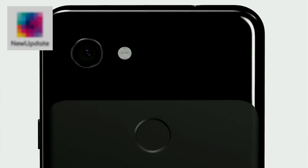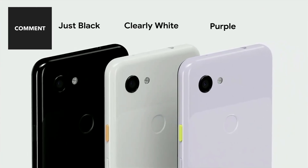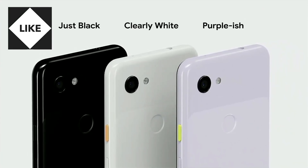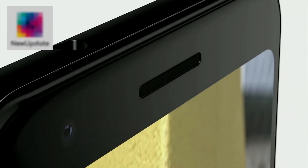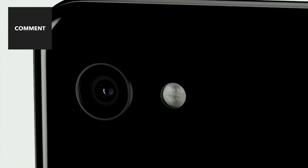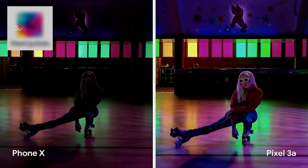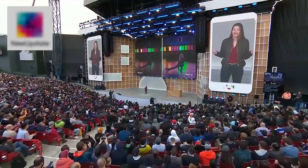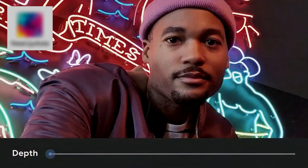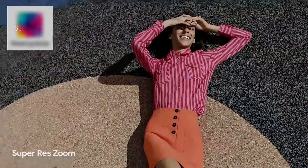Pixel 3a comes in three colors: Just Black, Clearly White, and a new color, Purple-ish. Pixel 3a supports Bluetooth 5.0 and USB-C digital audio, and we've also included a 3.5mm audio jack. Pixel 3a can take amazing photos in low light with Night Sight. We've also enabled Pixel's portrait mode on both the front and rear cameras, and our Super Res Zoom applies computational photography.